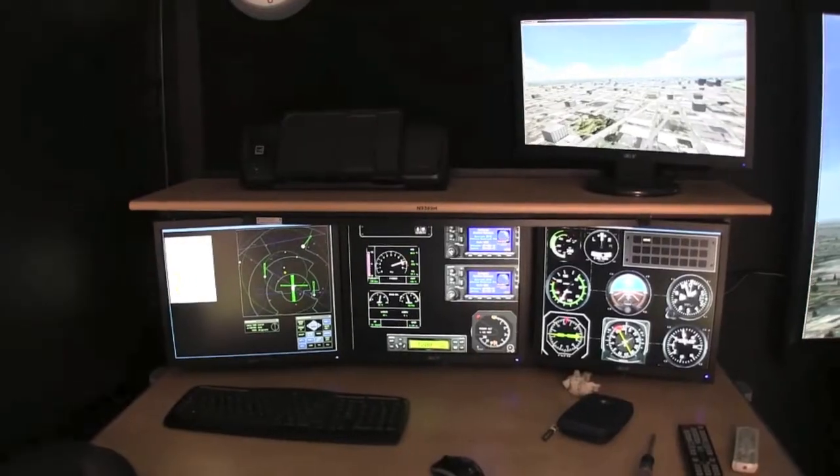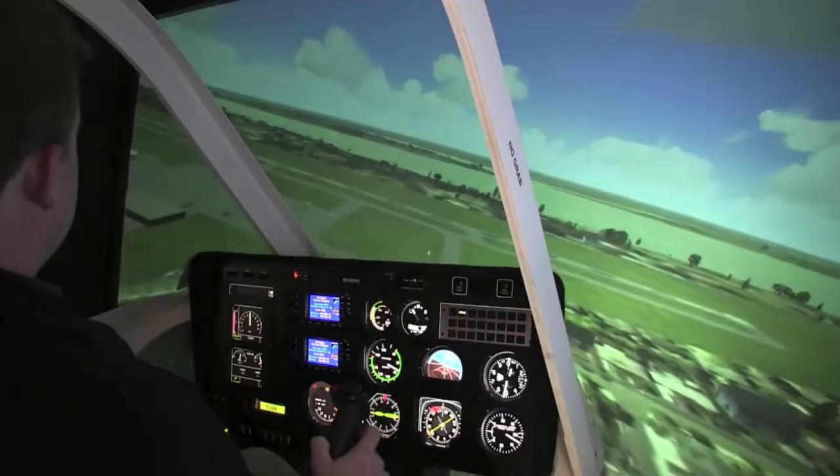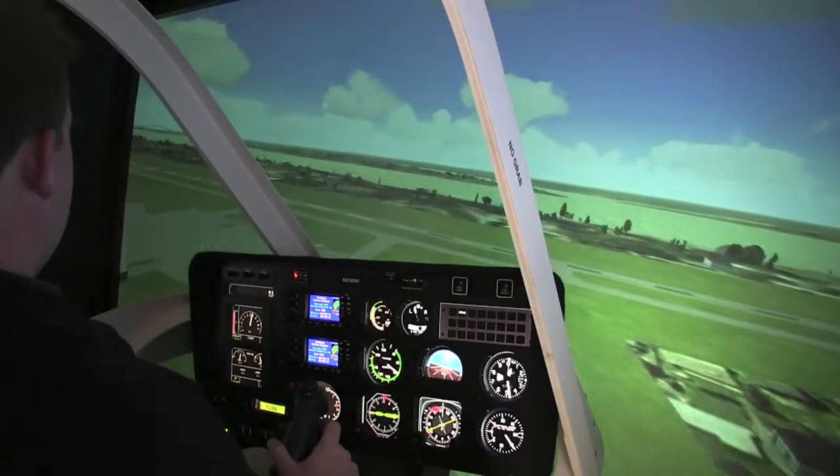An instructor can sit at the rear of the simulator, controlling the system that can give pilots different scenarios for situations they may encounter.